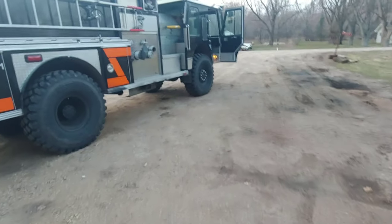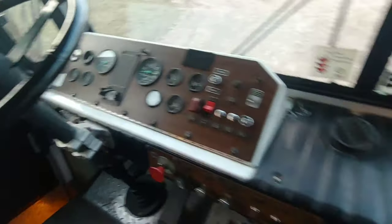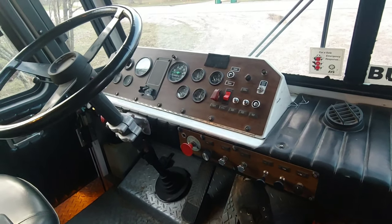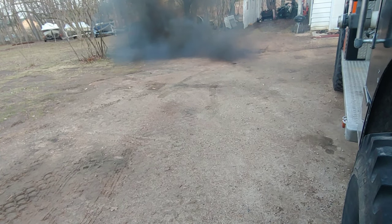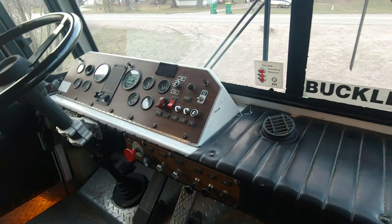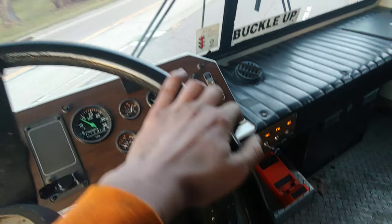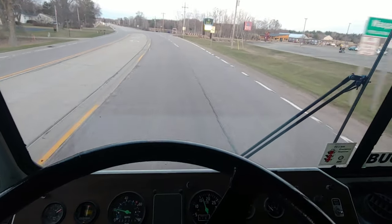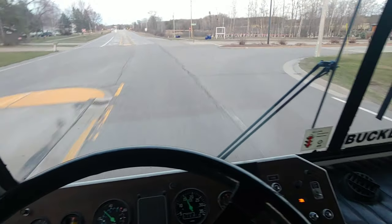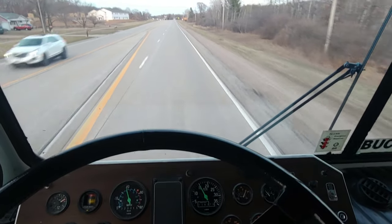Now she's a happy Detroit. Alright, so I got some heat in the motor so we can have a little fun with it. We're gonna see how it sounds. She gets up and goes — there's no doubt about that. I'll actually run to the road a little bit.